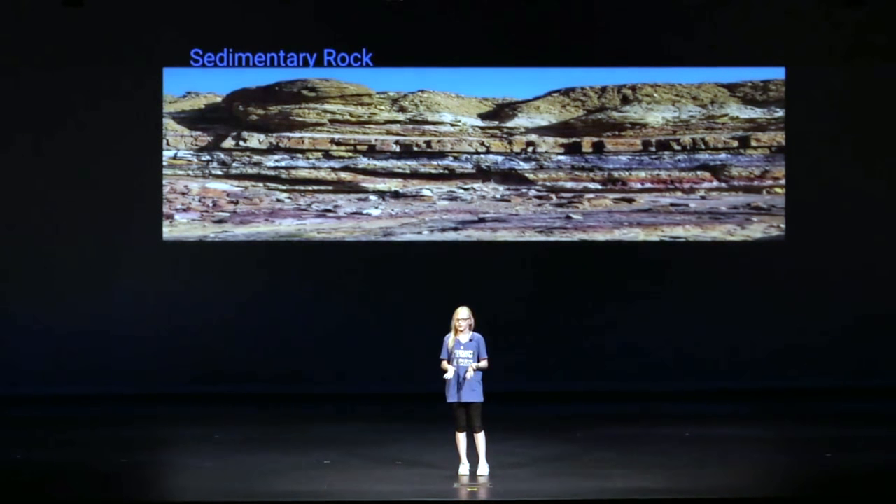This one does have the most amount of steps, but to me, it's the easiest to memorize. Weathering, erosion, compaction, cementation. And why I say this is the easiest to memorize is because the words that you're saying go with the motions you're doing more in this one.